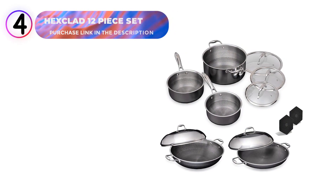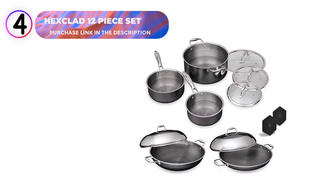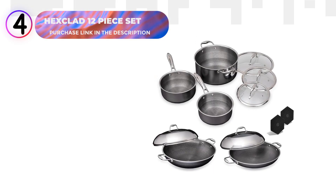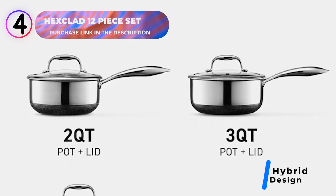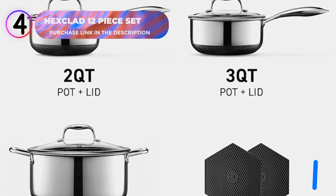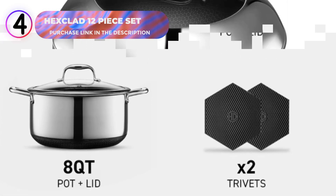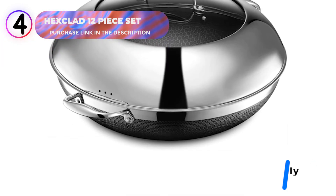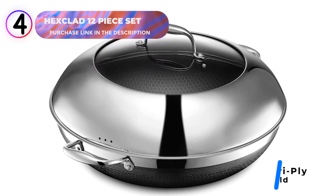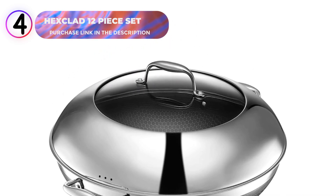Number 4: HexClad 12-Piece Nonstick Cookware Set. This set combines innovation and durability with its patented laser-etched hexagon design, providing both a stainless steel and nonstick surface. This dual technology allows for efficient cooking with less oil, grease, or butter while still achieving superior searing capabilities. Featuring tri-ply construction, the first and third layers are stainless steel for strength and nonstick functionality, while the aluminum core ensures even and consistent heat distribution.